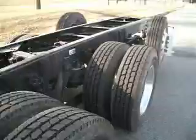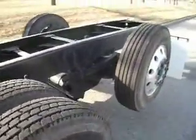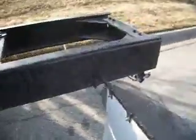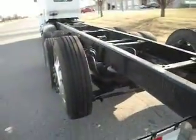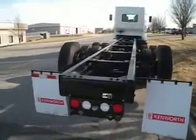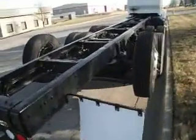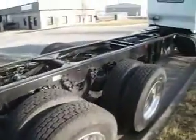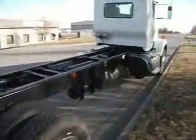This unit has the crossover style exhaust. All aluminum wheels, got a tag axle on it, 13.2 ton of after frame as you can see. It's got 358 rears in it.